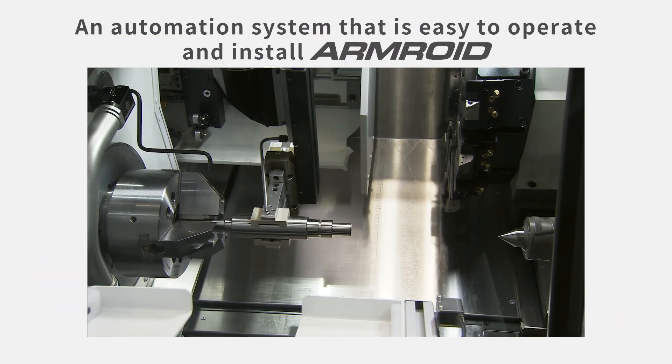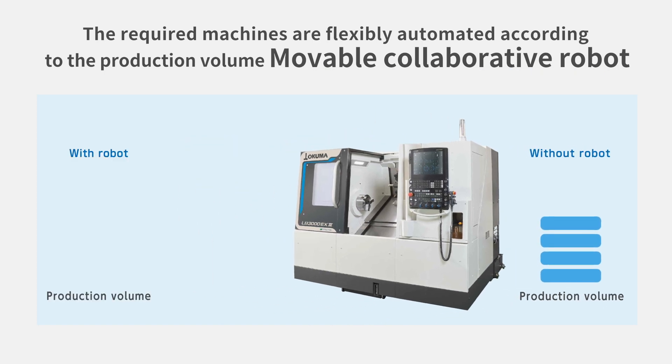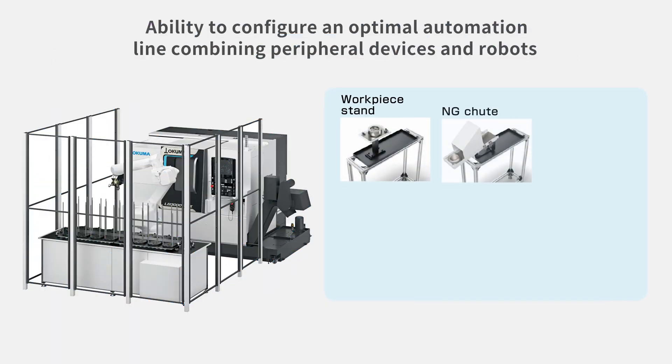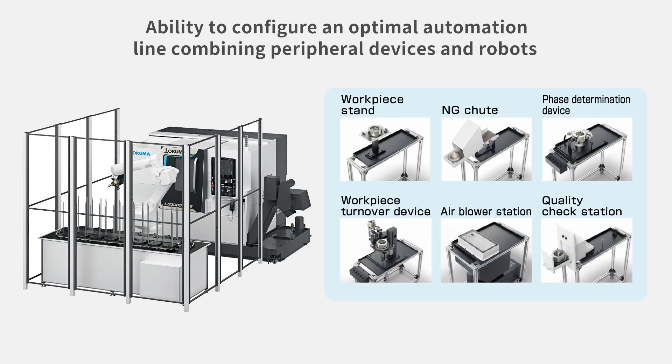With a built-in robot inside the work chamber, the Armroid saves shop floor space. Depending on production volume, the movable collaborative robot can flexibly adjust the number of machines that must be automated. We can make flexible proposals for automation using a wide variety of peripheral devices combined with robots.